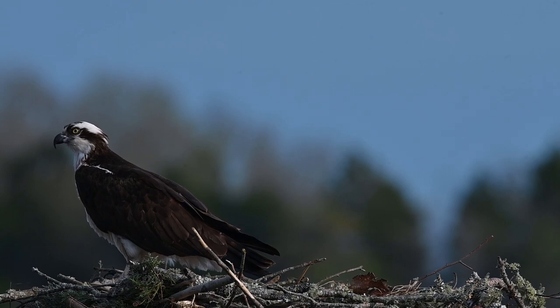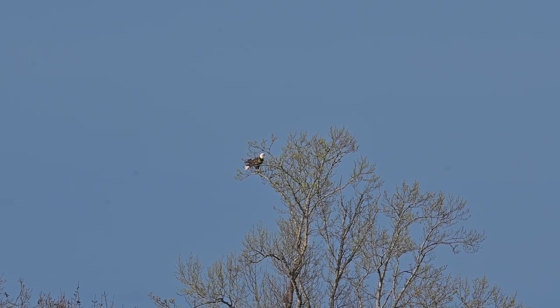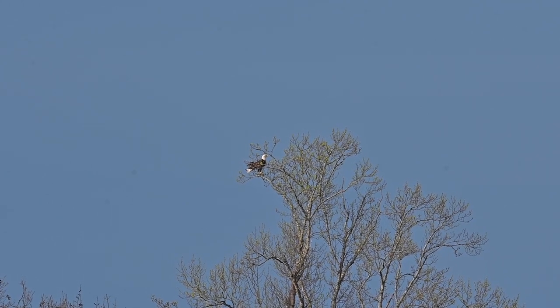Then Heather got to looking around and she spotted this American bald eagle adult way, way, way far away in a tree, but I did get some video of it before it flew off.